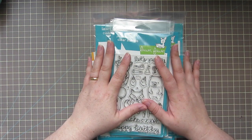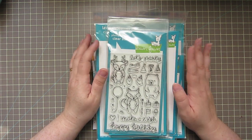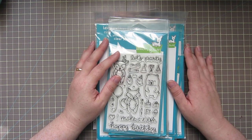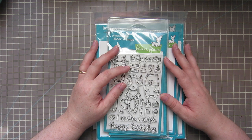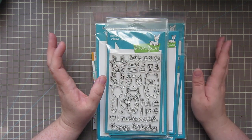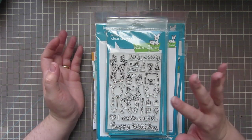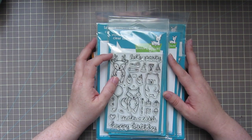So first of all, I got some stuff from Lawn Fawn — two stamp sets and a couple of dies. Basically, I had a de-stash video recently. I'm trying not to spend any money right now because I'm saving up for some furniture from IKEA for my new craft room. I allotted whatever I made from that de-stash to buy new supplies, so when that money ran out, that was it.